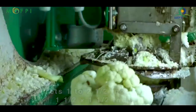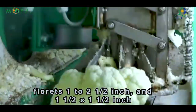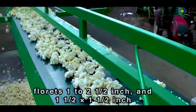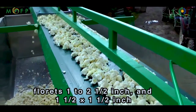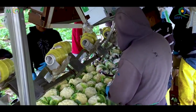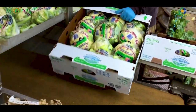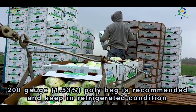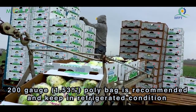This vegetable comes in the form of florets of 1 to 2½ inch. Different machines are available in the market for this step. Pack florets in polyethylene bags; for cauliflower, a 200-gauge poly bag is recommended and keep in refrigerated condition.